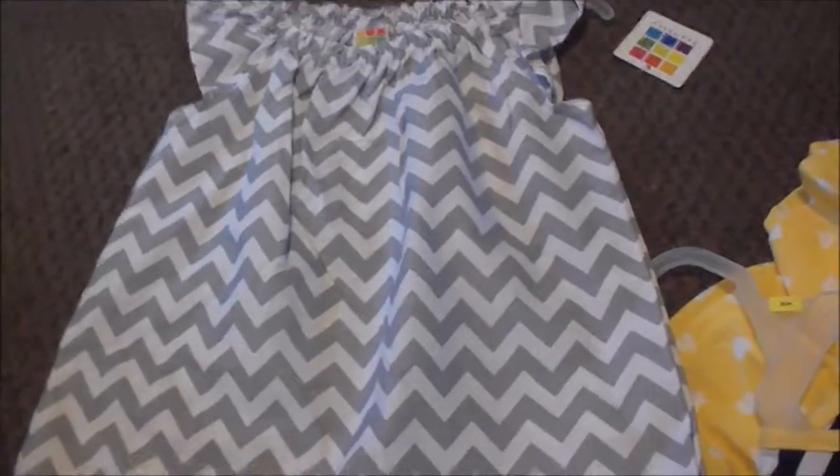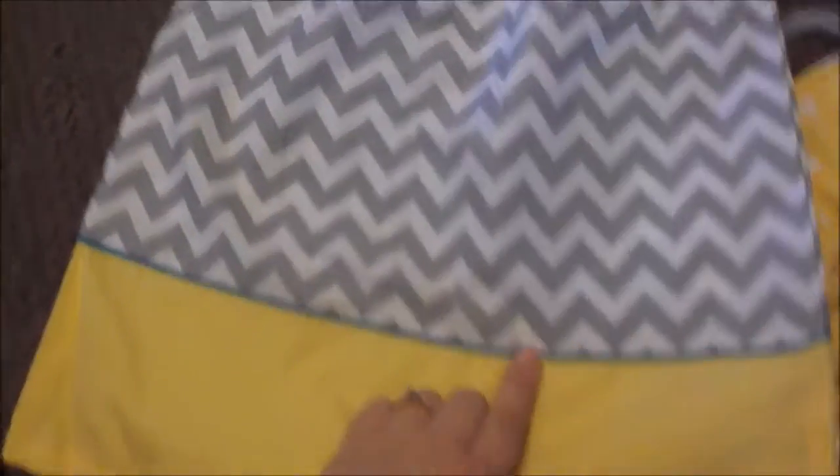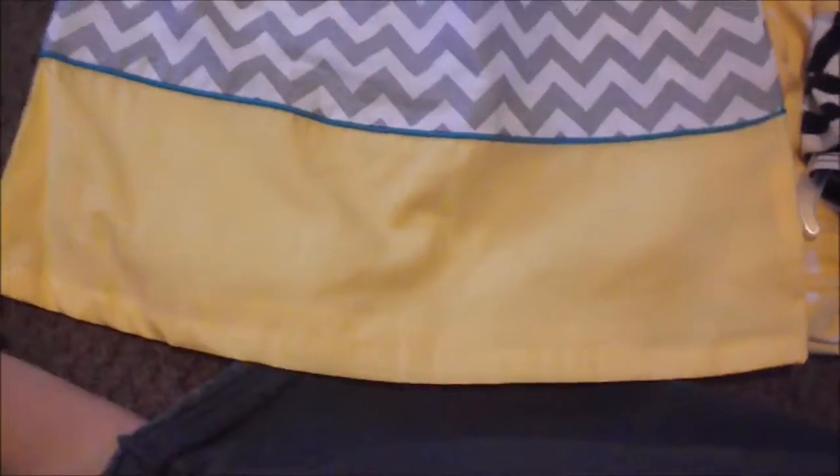This dress I'm really excited to see on her — also from Walmart. It's like a little potato sack dress, I think that's what they're called. It's chevron and it's got a teal stripe, and then it is yellow at the very bottom.